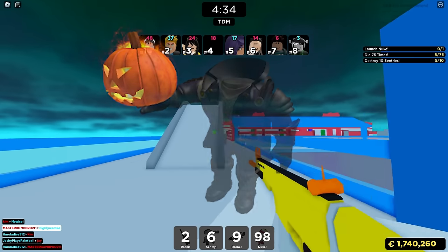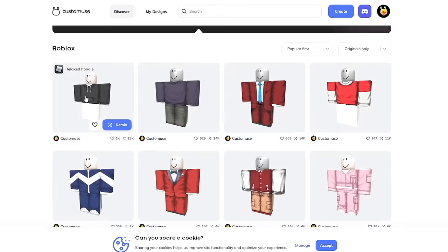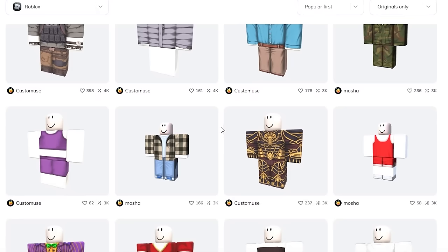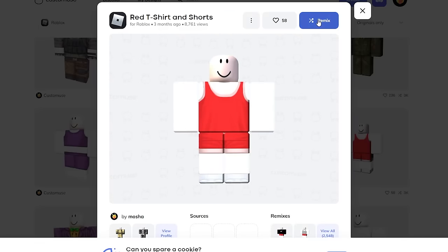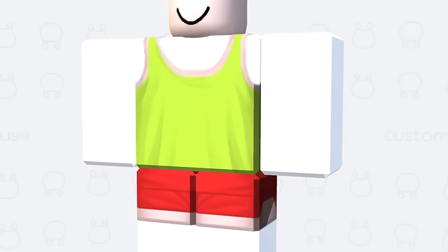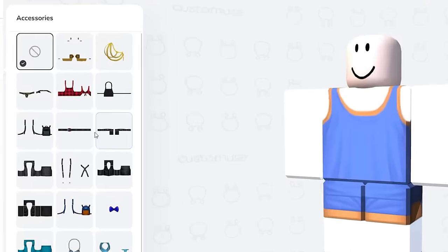They're actually giving away a free Headless Horseman right now, so watch until the end and I'll show you how to get it. There are a bunch of different clothes you can choose from on this website, and once you find one you like you can edit it as much as you want. You can change the colors - literally choose an infinite amount of colors - with tons of customization until you get exactly what you want.